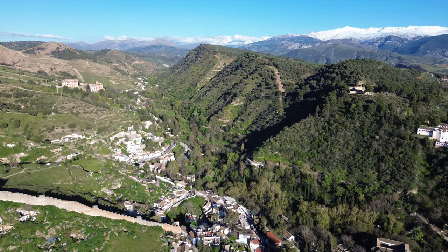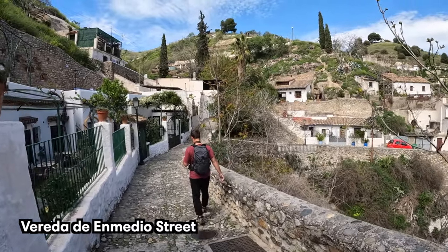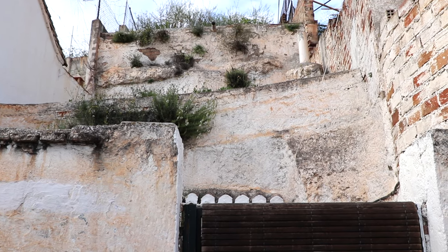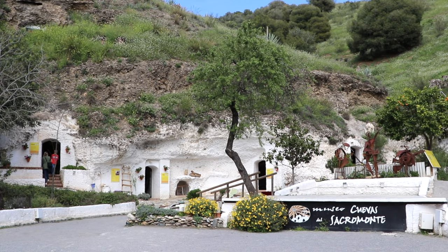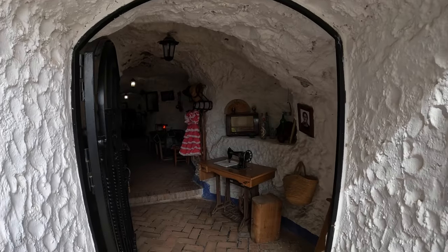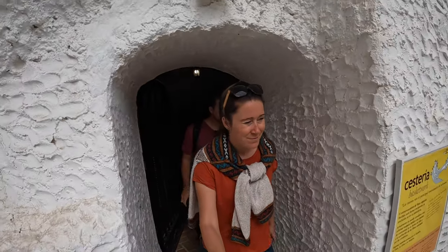The Sacro Monte hills in Granada are known for their unique cave dwellings, some of which are still inhabited today. Walking Vereda de en Medio street, you'll see some of these traditional cave houses from the outside. To learn more about this fascinating history, visit the Sacro Monte Caves Museum — an open-air museum showcasing recreated traditional homes carved right into the rock face, complete with furnishings, pottery, and tools. You'll also learn about the gypsy community who traditionally inhabited these caves.